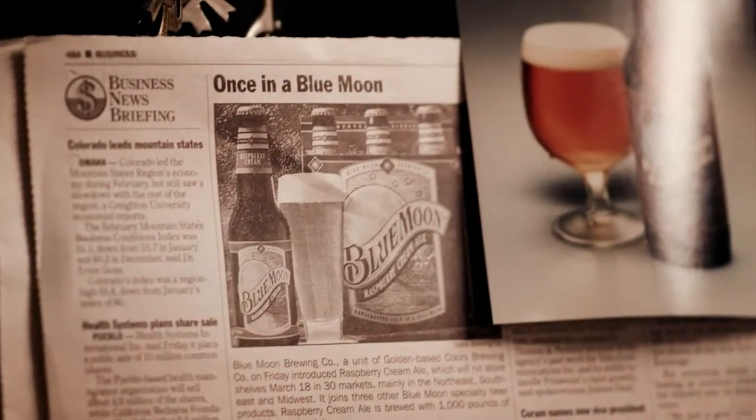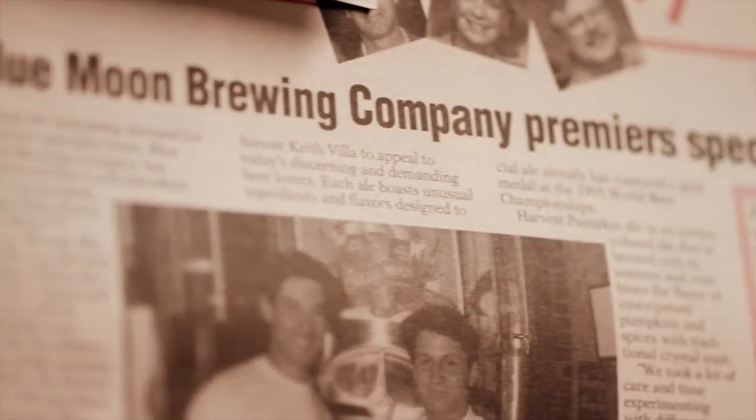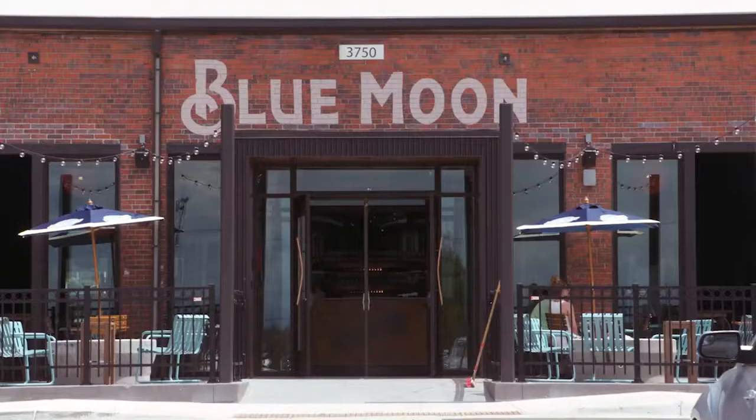It kind of goes back to the roots of when Blue Moon started. We put a beer on tap at Sandlot Brewery inside Coors Field called Belly Slide Belgian White. No one knew what it was, but as soon as people realized how good it was, they started drinking it and they told their friends. That's what started the whole thing, and we're hoping to recreate that here.